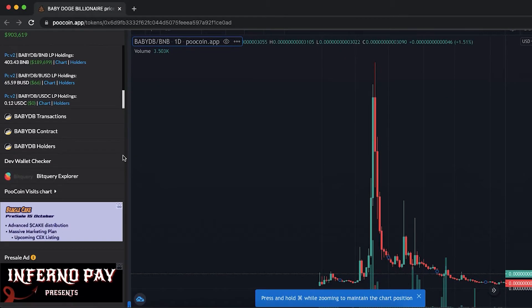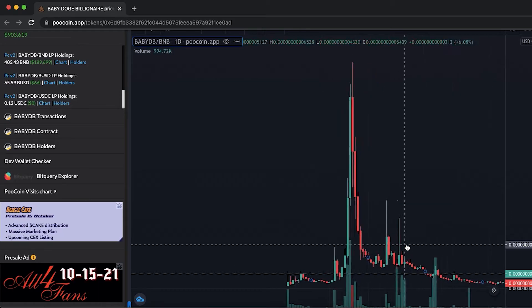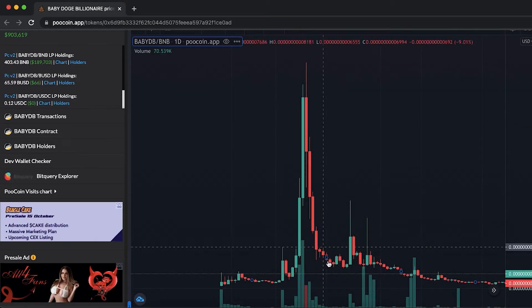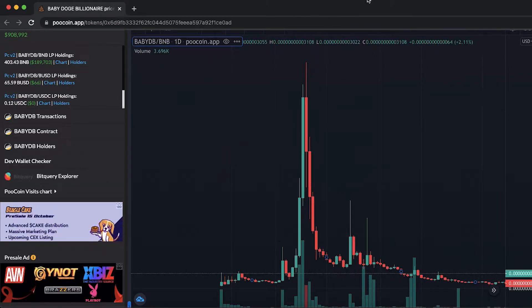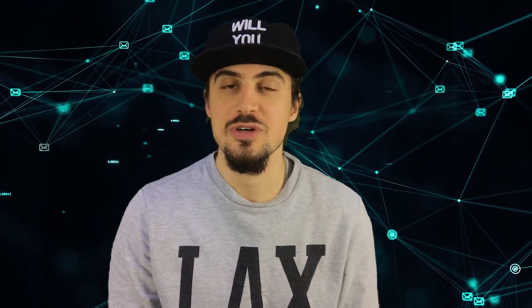A rug pull is an event in which the owner of the cryptocurrency abandons their project after stealing money from people who invest in it. There are different types of rug pulls, but the majority of them follow the same script, which is why it is possible to learn how to avoid them.